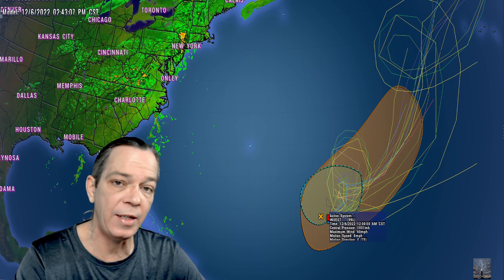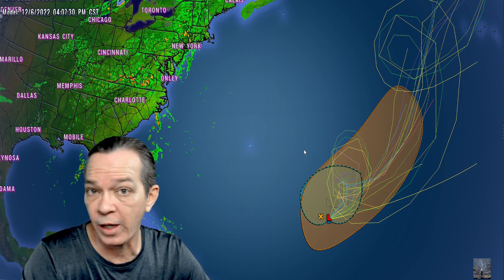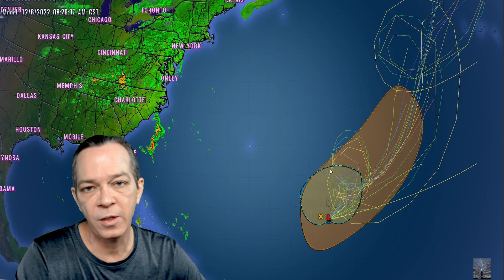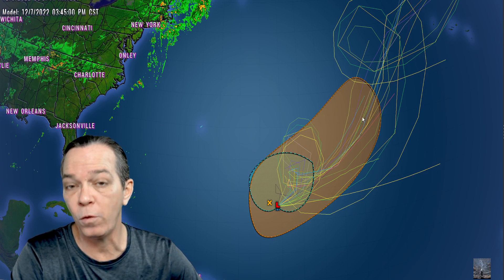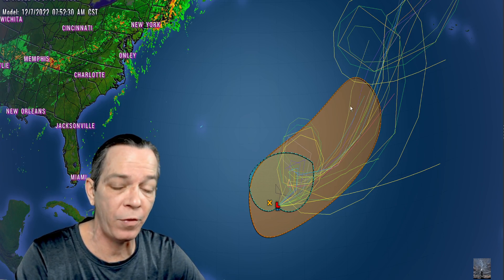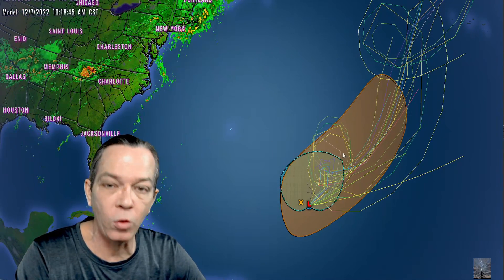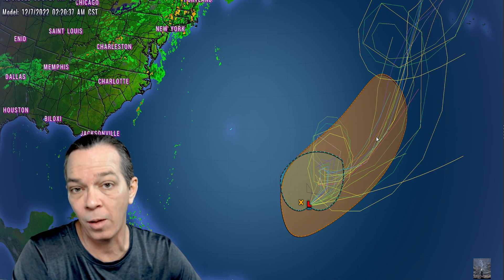As of this morning, Invest 99L is at 40 miles per hour winds and moving east at eight miles per hour. Most of the ensemble models are showing it will curve because it's going to get hit with this cold front — the tail end of these cold fronts always helps whip up some of these low pressures. Temperatures are right at 80 degrees, which is why it's able to sustain itself. As it moves northward it won't be able to hold together much because the waters are too cool for any tropical development.